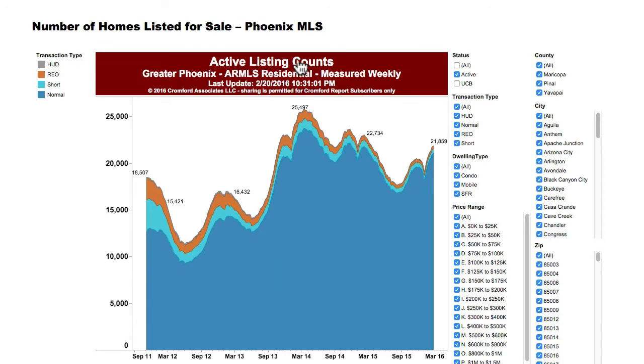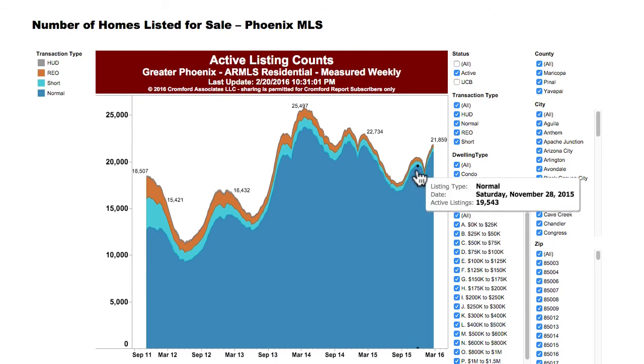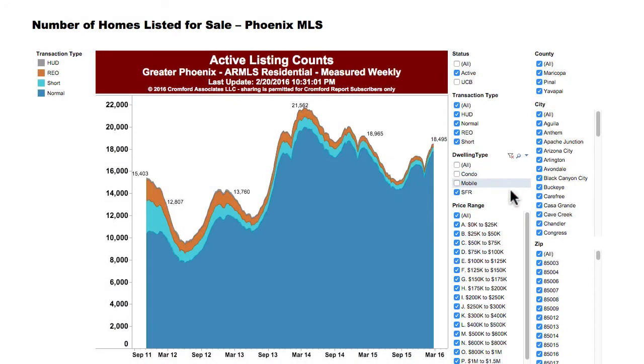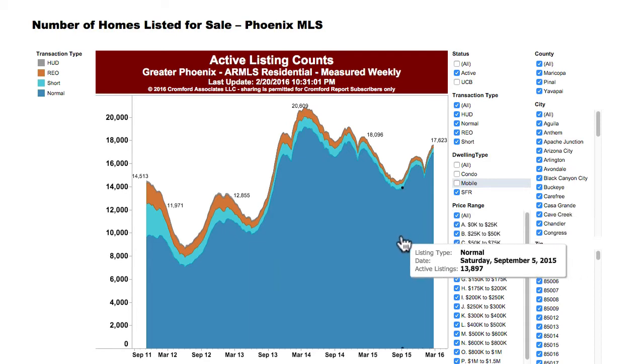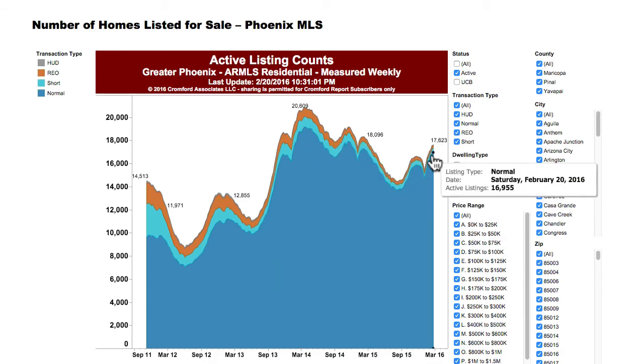Here's the other graph — the active listings. These are the number of homes actively listed for sale in the MLS. The dark blue at the bottom is the normal listings — just normal sales. I don't want to look at condos or mobile homes. And that shows you: the number of homes listed for sale on February 20th are a lot less than they were last February 20th. That's one reason why prices are so strong — we have fewer homes for sale.